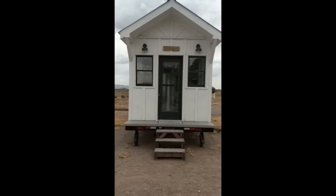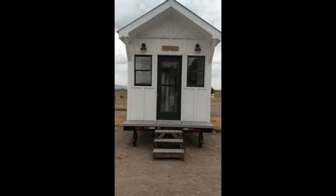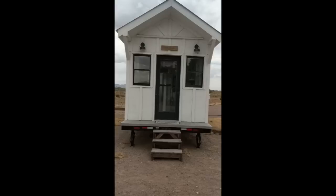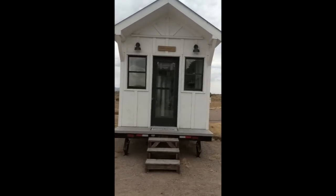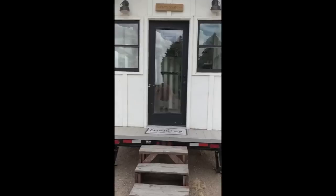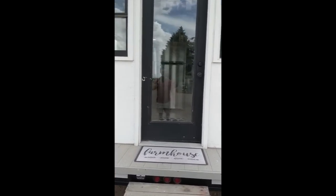Here we are at the front entrance to the tiny house Norma Jean. She is eight and a half feet wide, 28 feet long, and about 13 feet tall, so you'd have no problem transporting this on the interstates and over underpasses. The stairs would not come with it since we are borrowing the stairs from the owners of this RV park. She has a small front porch.